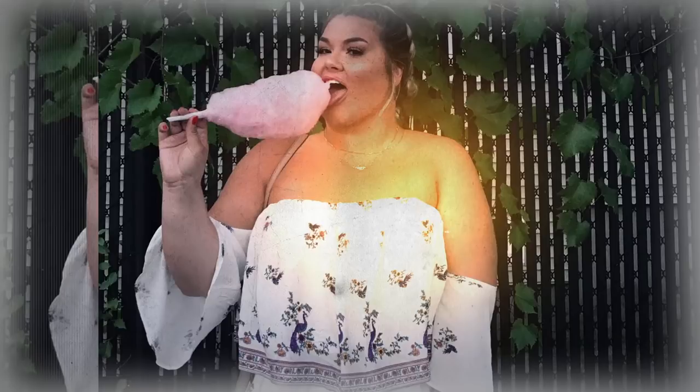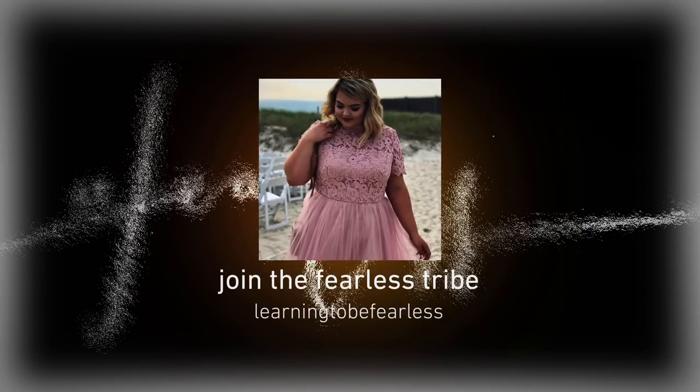Hey guys, welcome back to my channel. I hope you're having a great day. If not, we're gonna get some plus-size fashion in there. My fearless tribe, I'm here today to bring to you some of my favorite staple pieces for plus-size fashion for fall and winter.